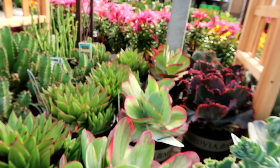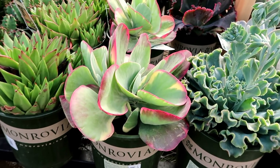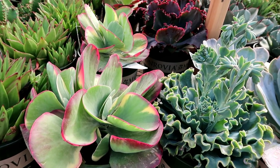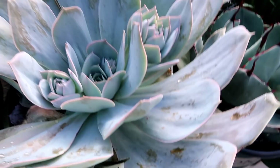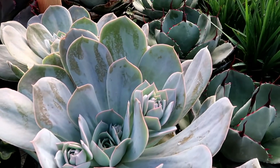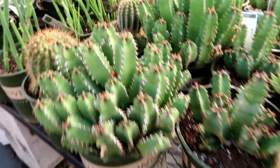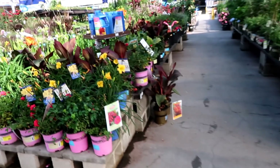I just wanted to bring you guys along to show you — oh my god, look at these beautiful succulents! These are humongous. I haven't seen succulents this big at any store in a long time. If you guys are getting any succulents, try to find ones that have pups — that way you're getting more than one succulent. You can just split them when you get home and enjoy.